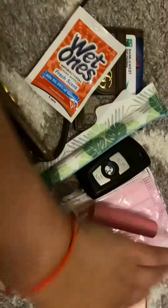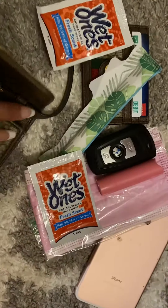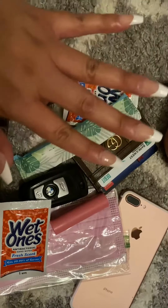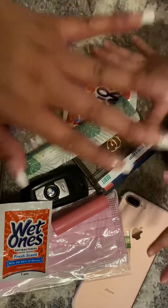So that's basically all that fits in this bag and that I carry on a daily basis. And I'll see you guys in the next video. Thanks for watching. Bye.